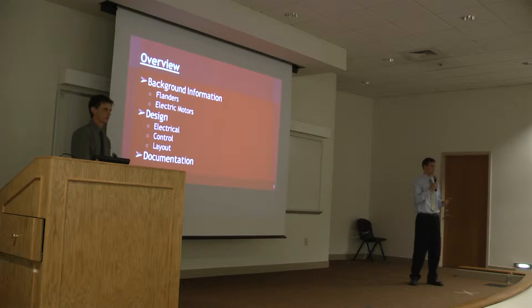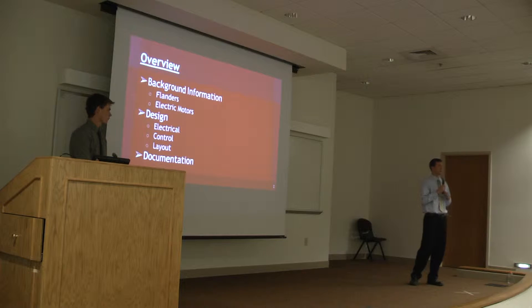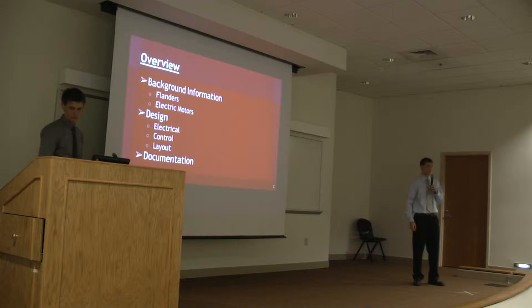Just to give you an idea of where our presentation is going to go, we're going to start by giving a background about Flanders and what they do, and then move on to our design, which we split up into three different subsystems: electrical, control, and the physical layout, and then show you documentation on the cost analysis.